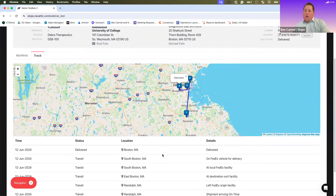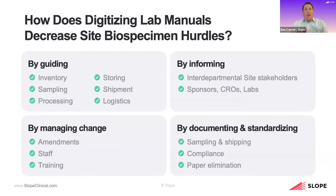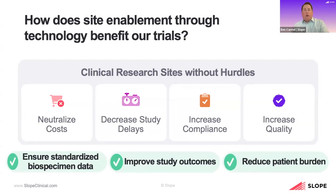The site has access to everything in that shipment, along with tracking. We know exactly where those shipments are at any given point in time. We're making data visible in real-time or near real-time to all of the various stakeholders, allowing us to document and standardize and ensure compliance — providing information in a very clear, consumable, and standardized manner. We're ensuring standardized, quality biospecimen data, seeing improved study outcomes and a reduction in patient burden.